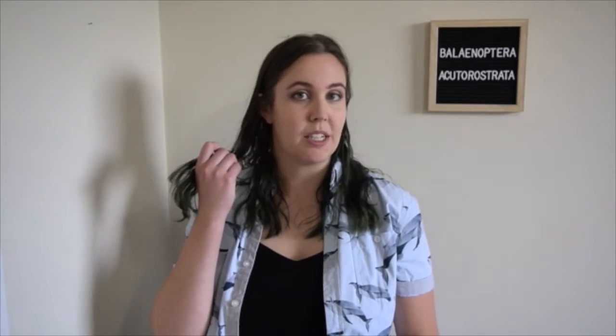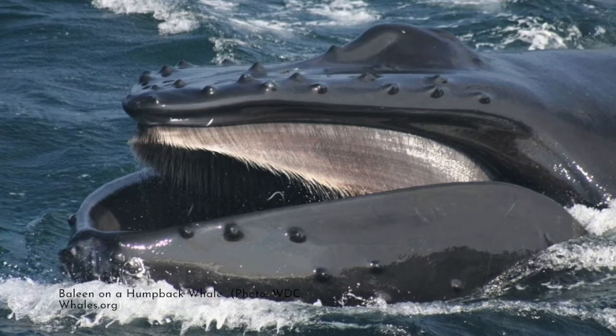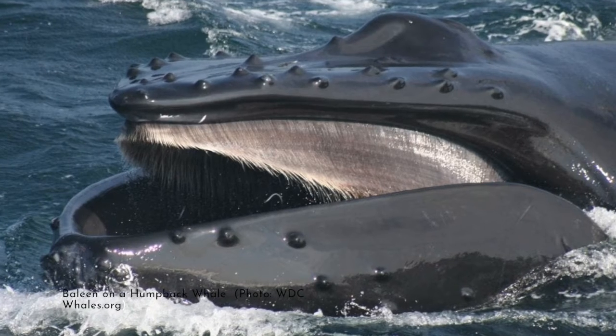Balaenoptera whales also have baleen and ventral pleats. If you've seen Joe's video on North Atlantic right whales, you might know what baleen is already. But if not, baleen is a structure that some whales have instead of teeth to help them eat. It's these long plates made of keratin — the same thing that hair is made of — and it hangs from their upper jaw and acts like a sieve or strainer to catch food.